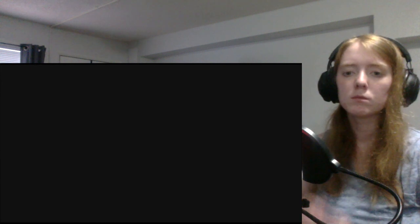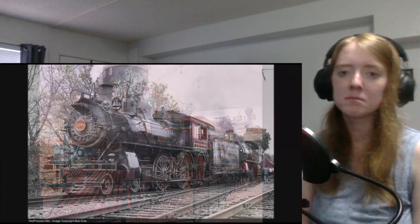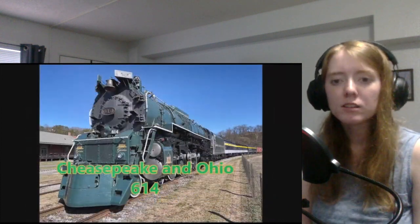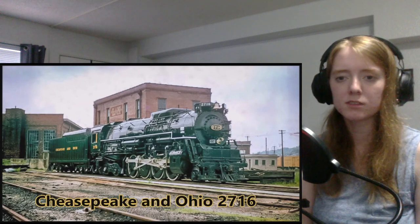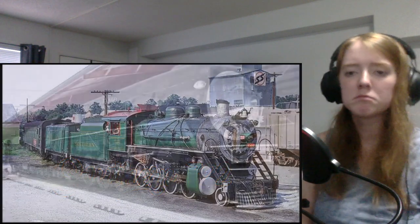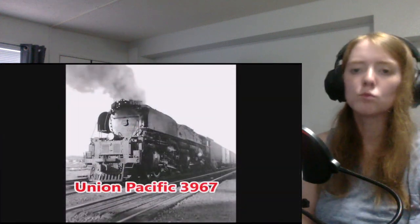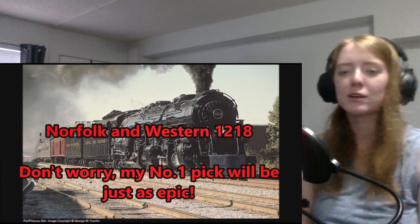With one locomotive left to go, the video shares some honorable mentions that others have covered before. The host enjoys the dramatic music and appreciates the locomotive designs and colors, noting that Chesapeake and Ohio is apparently really famous. He comments on the fun font choices and epic presentation style.